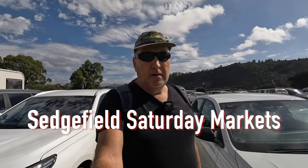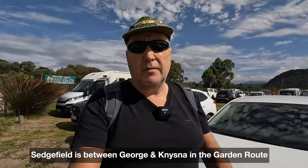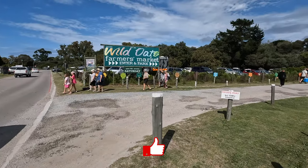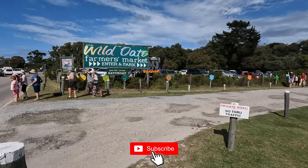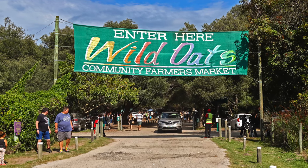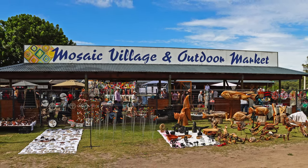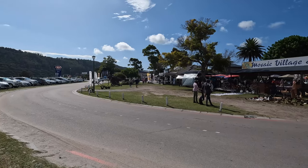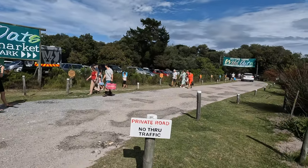If you happen to be into Saturday markets, Sedgefield has got a treat for you because there are not one but three markets and each one of them has got a unique atmosphere and a unique vibe to it. There's the Wild Oats Farmers Market, right next to it is the Mosaic Outdoor Market and Village, and then further down is the Scarab Craft Market. I'm going to walk through all of them.